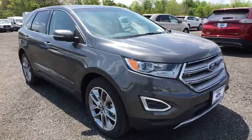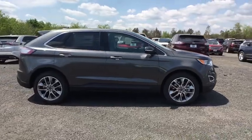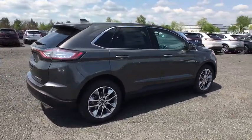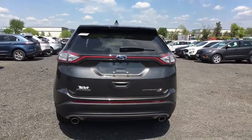Here are some of this vehicle's great options: power liftgate, traction control, remote engine start, power passenger seat, dual airbags, power steering, AM FM stereo with CD player, four-wheel disc brakes, cold weather package, universal garage door opener, center armrest.